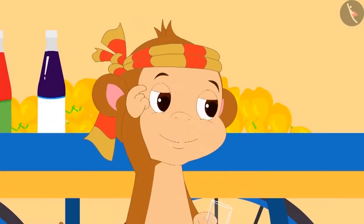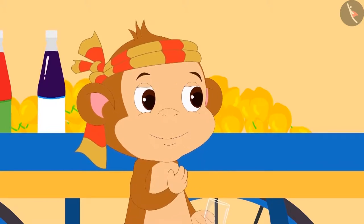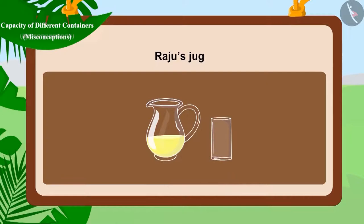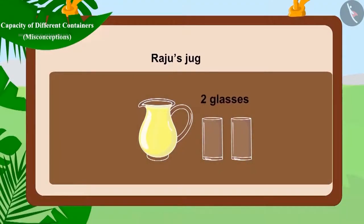Babban is very smart. He made a plan. He told Raju and Pinky that he would completely fill both their jugs. First, he started filling Raju's jug. Can you guess how many glasses of lemonade are needed to fill Raju's jug? That's right! Raju's jug needed two glasses of lemonade to fill.